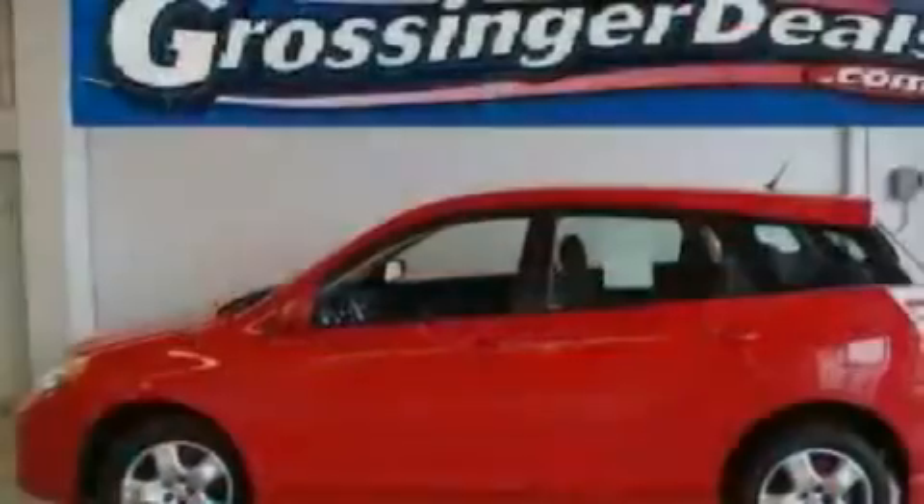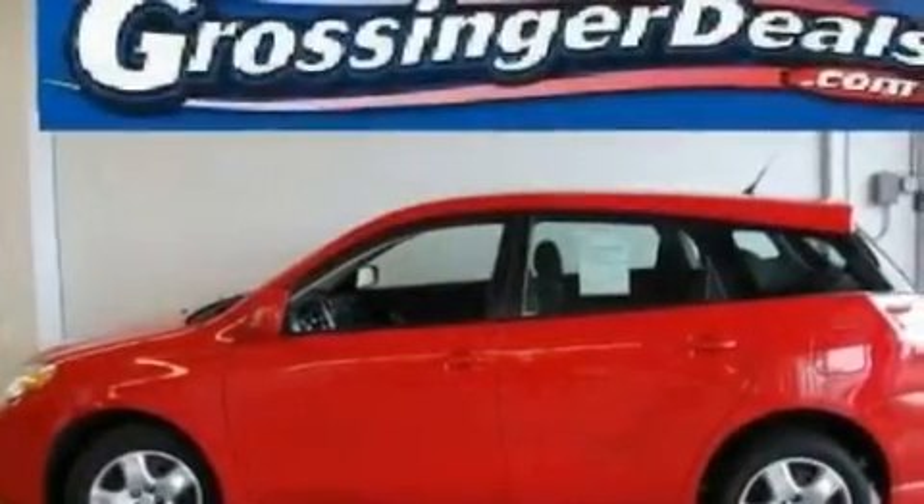It also has a passenger side airbag, rear seat childproof door locks, and this vehicle has fewer than 26,000 miles on the odometer.